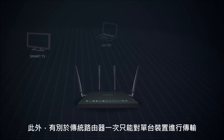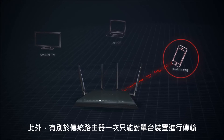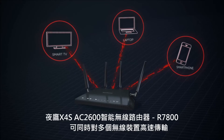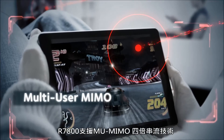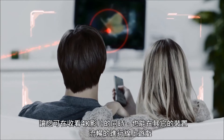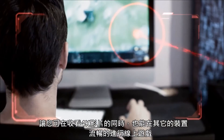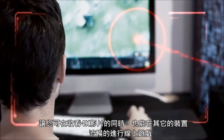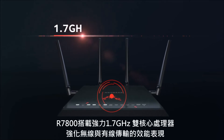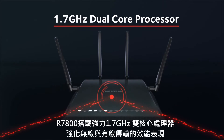Also, instead of sending data to one device at a time like traditional Wi-Fi routers, the Nighthawk X4S sends data to multiple devices simultaneously with MU-MIMO and Quad-stream technology. This means you can stream your favorite 4K video to one device and play an intense multi-user online video game on a different device, all at the same time.